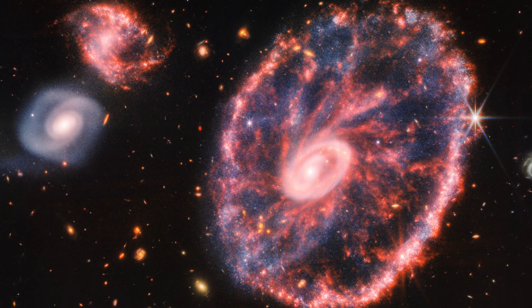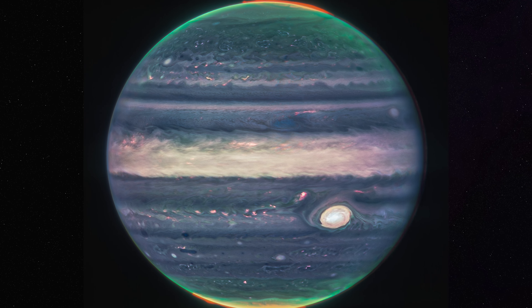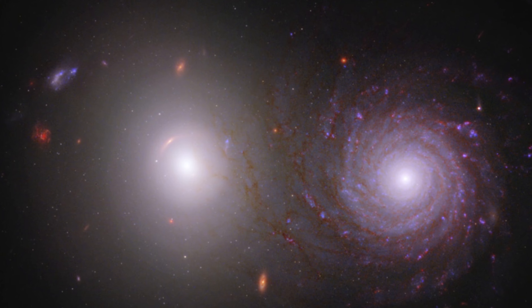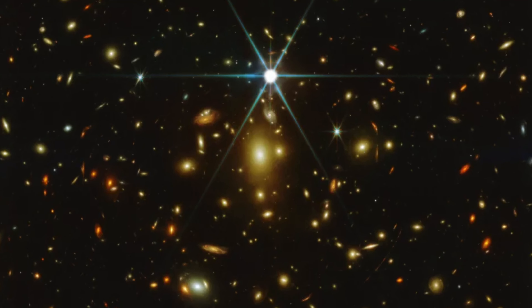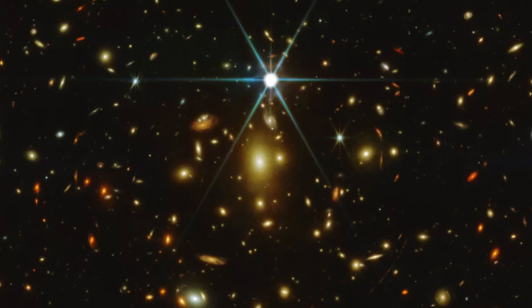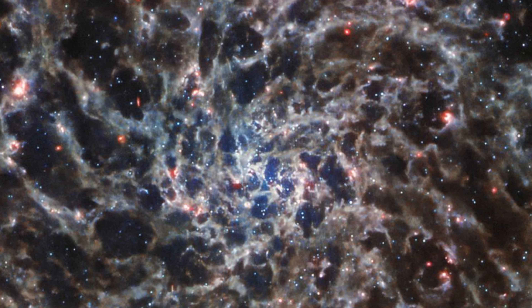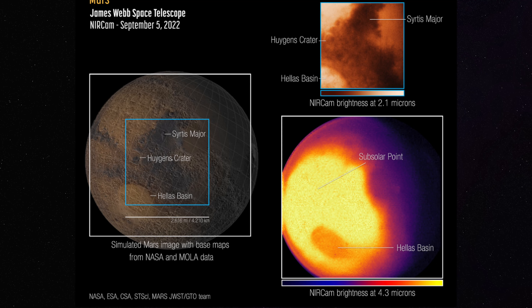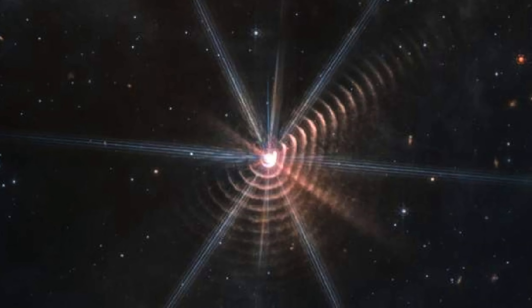Hi, welcome to Future Here, the show that explores cutting-edge science and technology. I'm Joel, and today we're looking at the progress the James Webb Space Telescope has made during its first months capturing and sending images of deep space. So without further ado, let's jump right in!